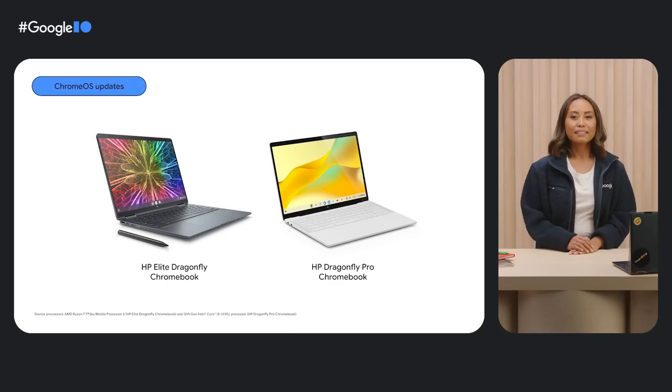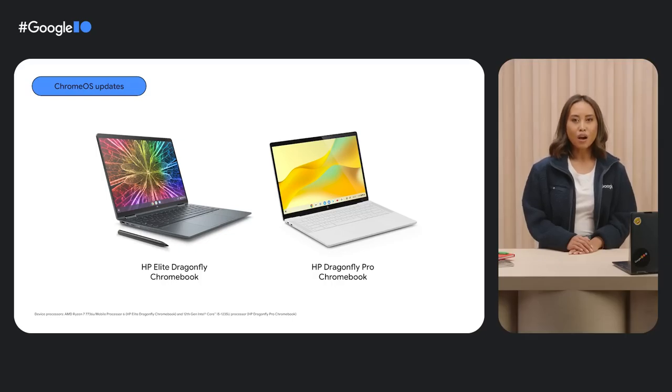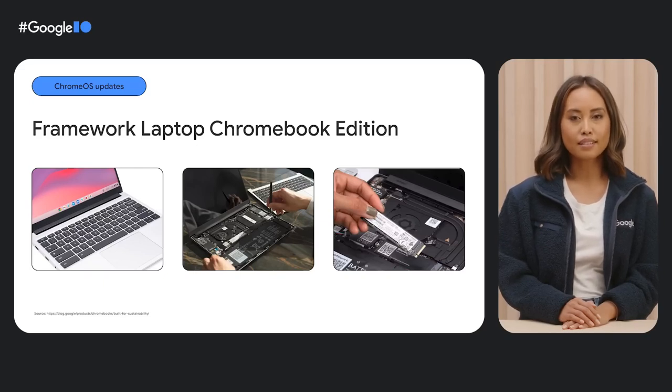Many of you already know and love the HP Elite Dragonfly Chromebook. We're expanding the Dragonfly lineup with the HP Dragonfly Pro Chromebook. Both Dragonfly devices offer premium specs and a ton of processing power for all-day multitaskers like teachers and freelancers, serious productivity apps that students and business owners need, and dev teams building immersive gaming worlds. The Framework Laptop Chromebook Edition is another powerful option that's great for developers and multitaskers alike — a customizable laptop built with sustainability in mind and made of 50% post-consumer recycled aluminum.